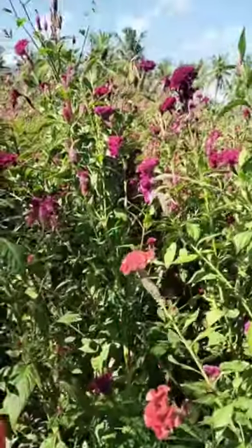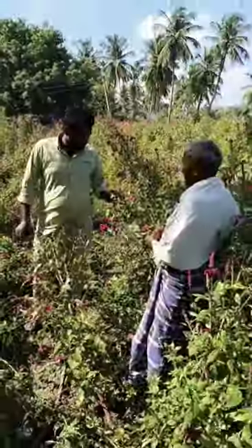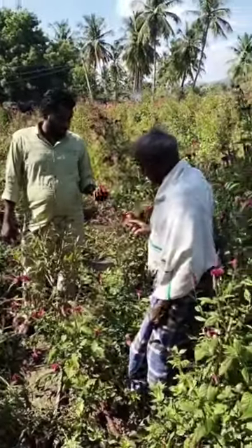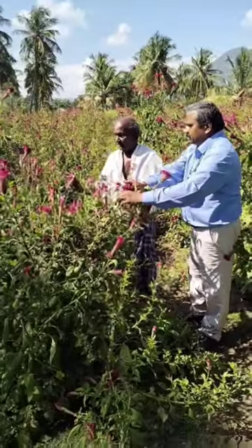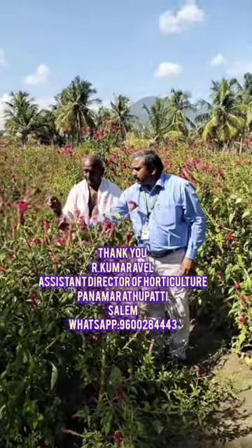Ridges we have to form. After planting, on the 30th day we need to give pinching, and on the 60th day harvesting will start. From this, three months we can harvest. Coxcomb is a short duration, high income, low investment crop.